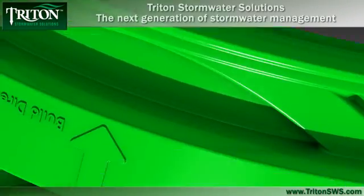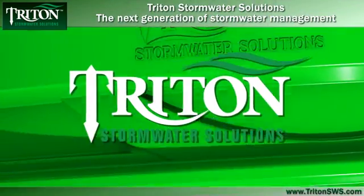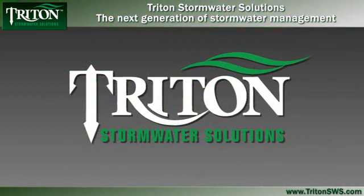When your project requires a world-class stormwater solution that saves time, money and the environment, rely on Triton stormwater solutions — the next generation of stormwater management.